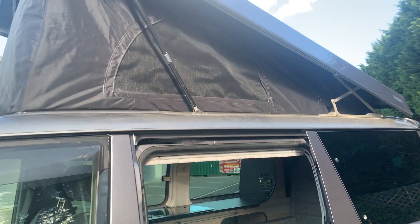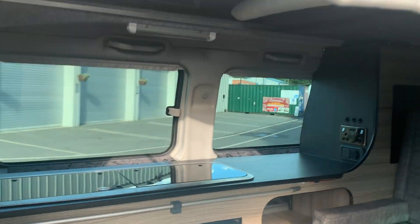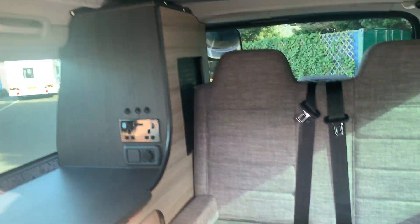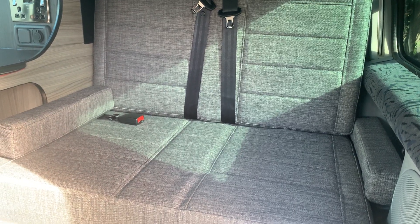Obviously we've got the pop top, as you can see, so you can sleep two up here at the top. And then you've also got the rock and roll bed, which makes into your second bed.